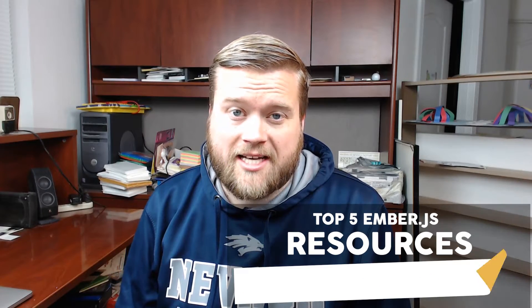Hey developers, let's take a look at the top five EmberJS resources in 2017. EmberJS is constantly updating and evolving, and in 2017 there are lots of different resources out there that you can use to learn Ember. I went ahead and compiled the top five resources that I think you should use.